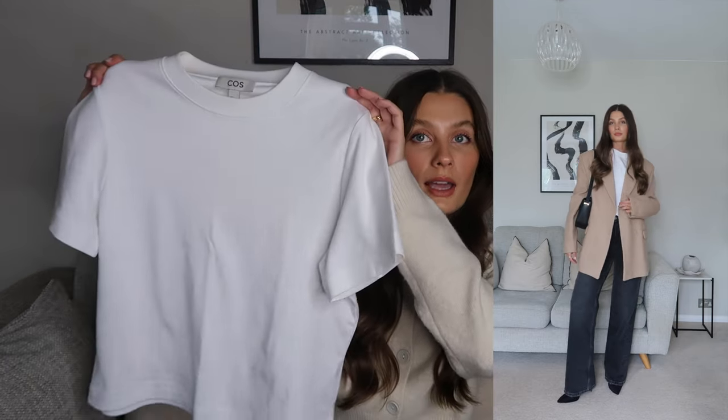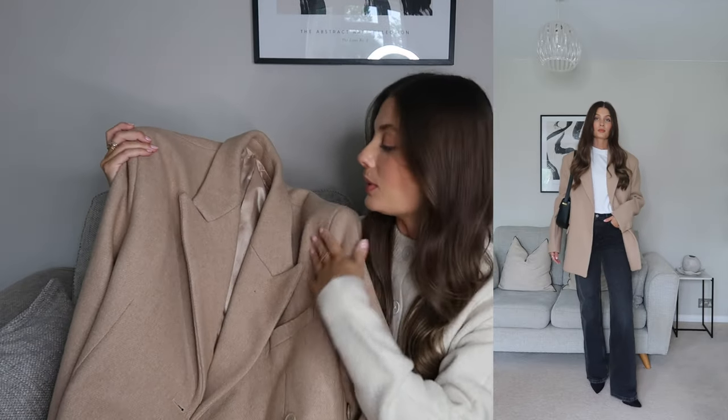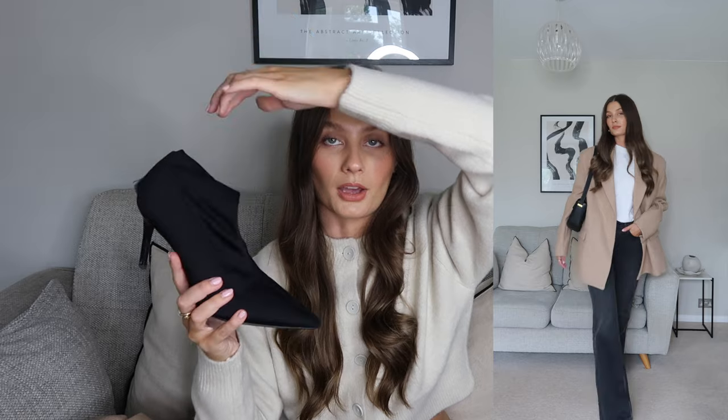I've gone for a smart casual office look for this outfit - perfect if you have a smart casual office where you're allowed to wear denim, or for a meeting. I've got my white COS t-shirt - the best quality t-shirts ever, worn in a size small. Then a wool blazer from Source Unknown in a beautiful beige camel colour, super oversized - a really nice neutral outfit. For footwear I've gone for something a little more elegant: pointed stiletto boots from Mango, and the heel works so nicely with these jeans. Finished off with the D'Amelia London bag.